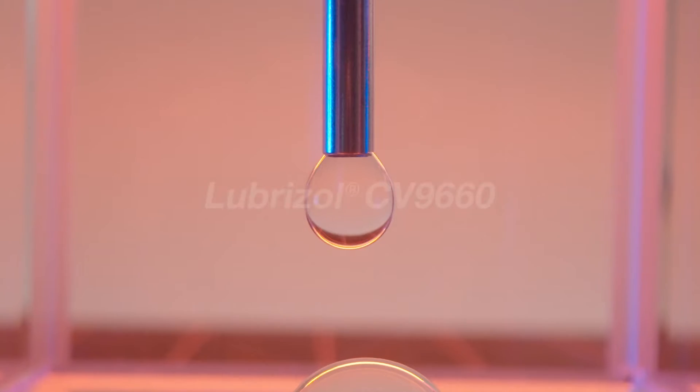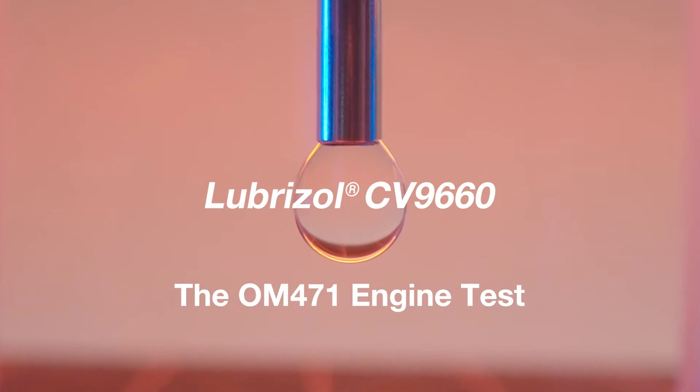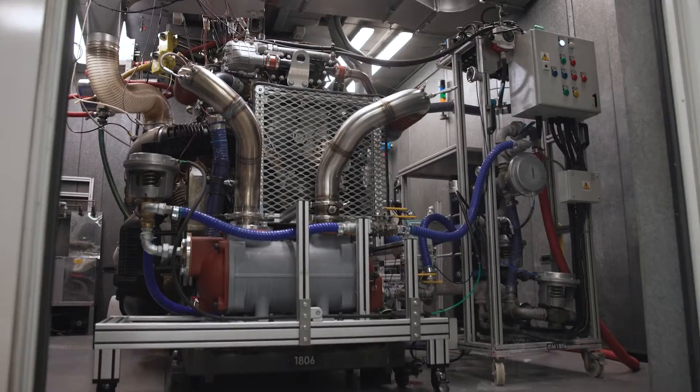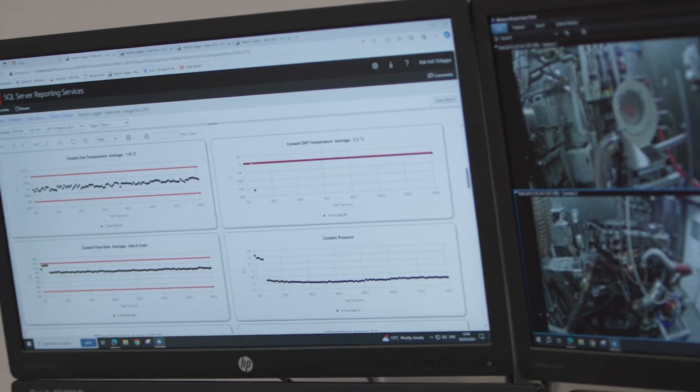Our new ASEA category, ASEA E8, has been launched with even more demanding engine testing than previously. Primarily, the OM471 engine test has really driven up the performance requirements of the latest generation lubricants.